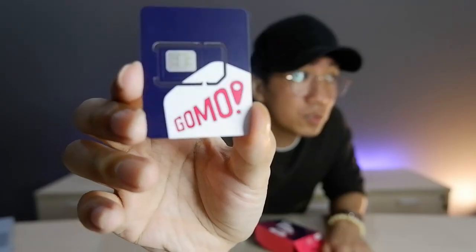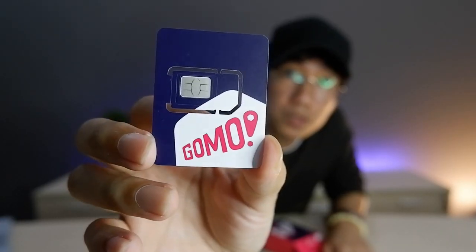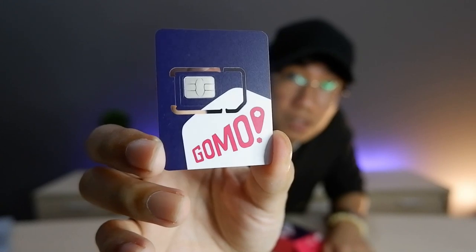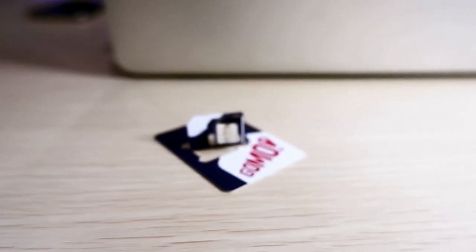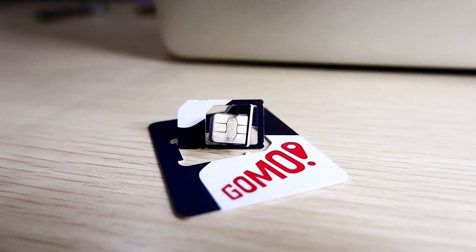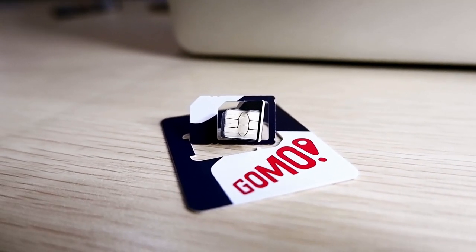Let's open it up. Inside, there's actually not much — you can see it says 'Get Ready, GOMO.' And lastly, you can see the SIM card itself. You can see the different cuts of the SIM card depending on your device, which is a good thing so that it's easy to use.